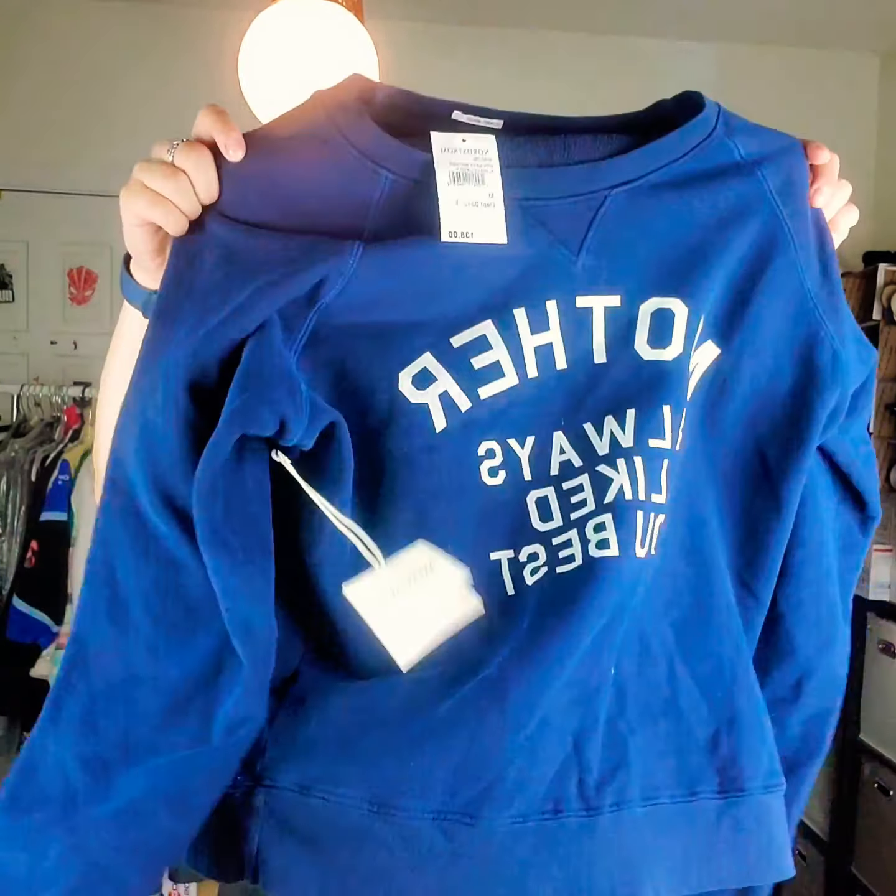This is a brand I've never gotten before — it's the brand Mother. It is a crew neck sweatshirt with 'Mother Always Liked You Best' on it, size medium, and it MSRPs for $138. I know their jeans sell very well — I think it's actually called Mother Denim. For the skirt I'll probably list around $28, and for the Mother sweater maybe I'll start at $50 and go from there.